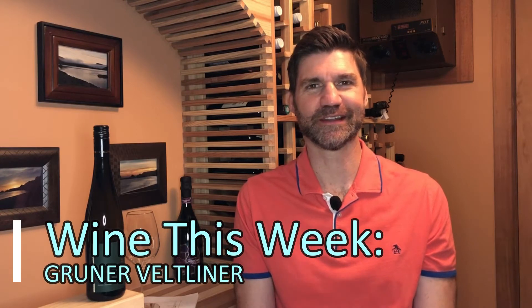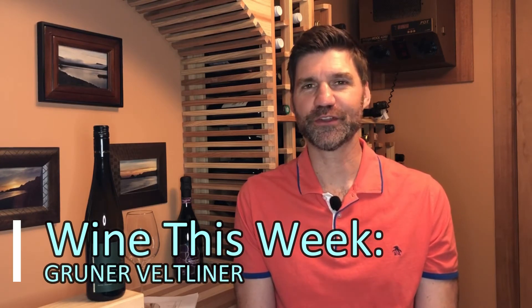Hello and welcome to Wine This Week with Scott Leake. Roughly one-third of all vines planted in the country of Austria are from a white wine varietal known as Grüner Veltliner. The name alone is pretty much a dead giveaway for where it's from — it's either Germany or Austria with a name like that.